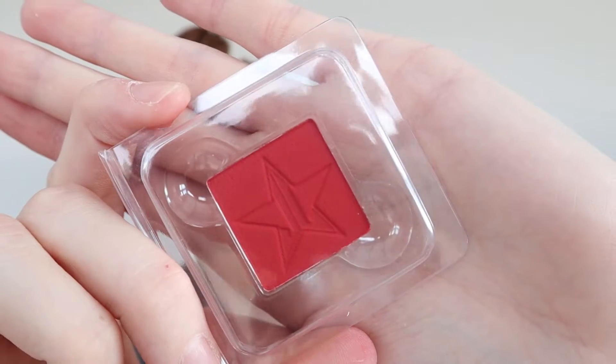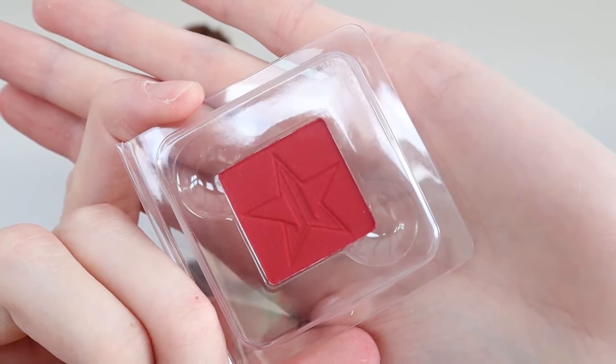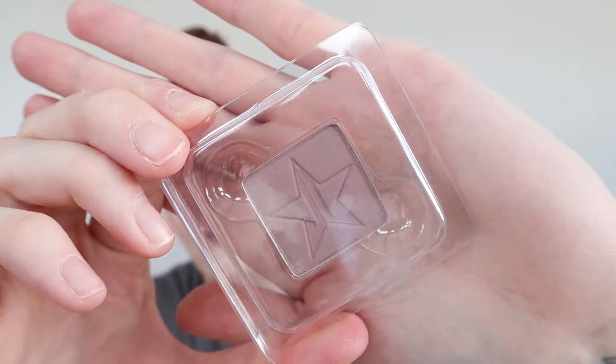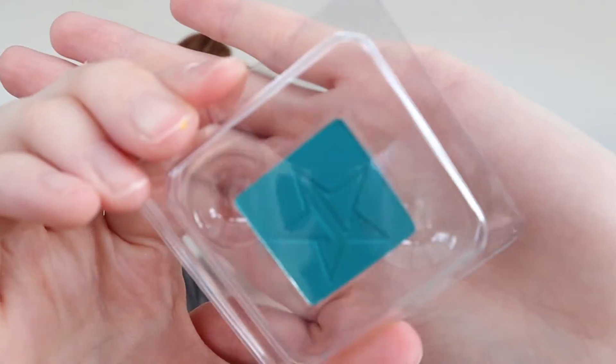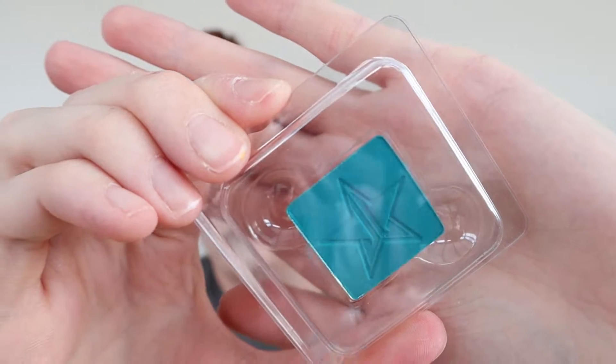We have more single eyeshadows — another three. We have the shade Licorice from the Jawbreaker palette, then Zero Positive which I think is from Blood Sugar, and then the shade Flourishing, which is this beautiful teeny green that I think is from Blue Blood.